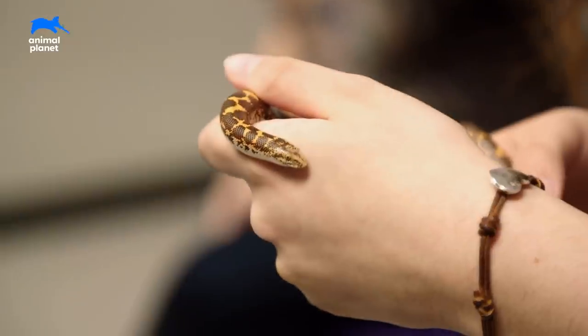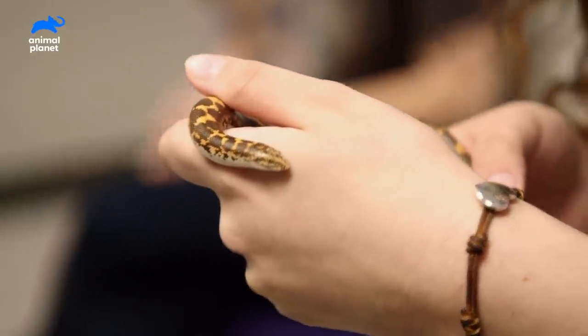Sand boas make great pets because they're smaller than most constrictors. They like to burrow, they're fun to watch, and they're easy to feed.